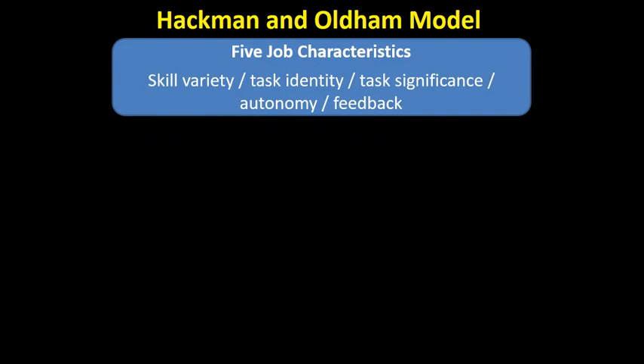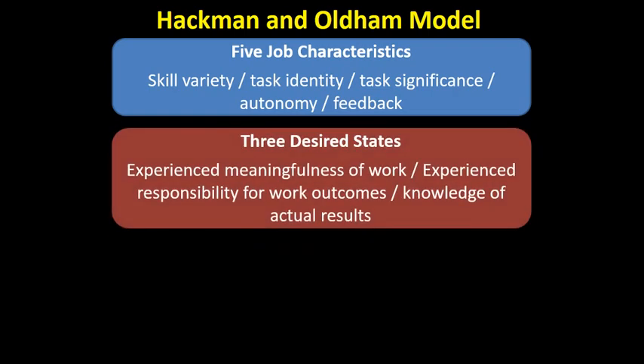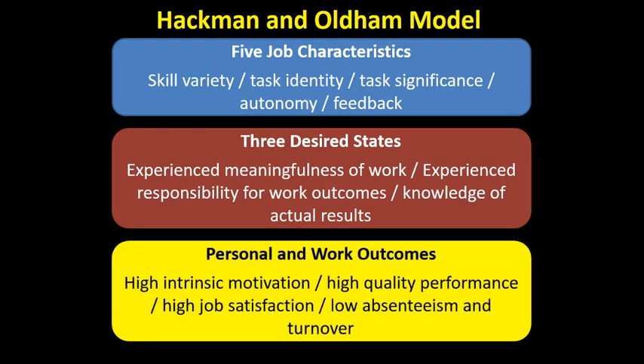I want to remind you of the Hackman and Oldham model of job design. They said that jobs should have five characteristics: autonomy, skill variety, receiving feedback, task significance, and task identity. You can tie this in with job enrichment and job enlargement. If those characteristics are in place, employees should experience meaningfulness of work and responsibility for work outcomes — employees are held accountable — and knowledge of their actual results will lead to high personal work outcomes. These non-financial motivators through job design tie in with what Hackman and Oldham said about good job design.